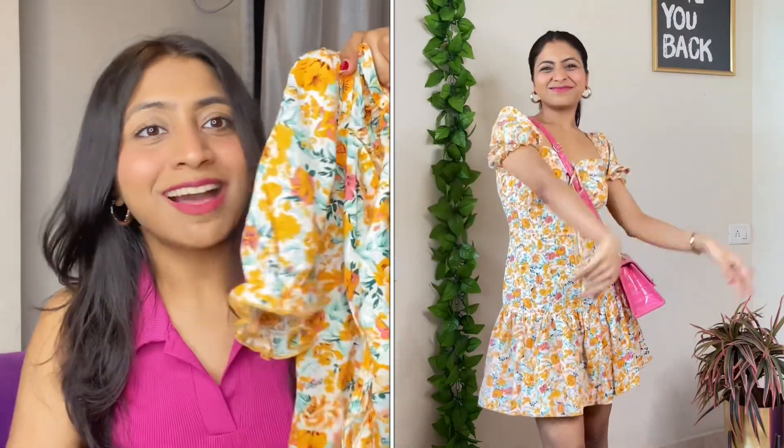Moving on, we have another summery floral dress — very pretty, with summery colors. I know there are many floral outfits in this video, but if you have never worn a floral outfit and think it doesn't suit you, trust me — you should definitely try florals for summer at least. Your pictures will be great and you will get so many compliments. I would definitely recommend getting florals this season.